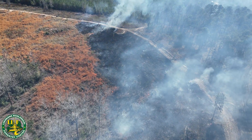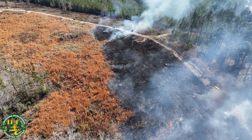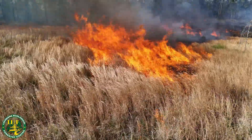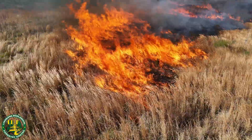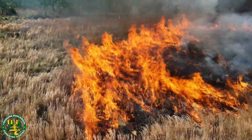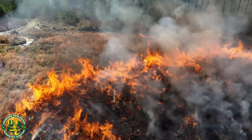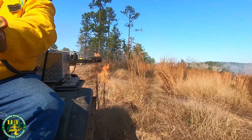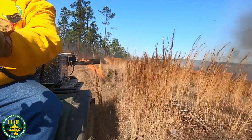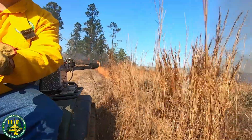Today, we want to introduce you to prescribed burning, a valuable tool for landowners to maintain healthy forests, reduce wildfire risk, and improve wildlife habitat. Prescribed burning has been used for centuries as a natural way to manage land. It helps control invasive plants, enhances soil quality, and promotes the growth of native vegetation. By reducing excessive fuel loads, prescribed burns also lower the risk of destructive wildfires. Compared to mechanical clearing, fire is an efficient and cost-effective method for land management.